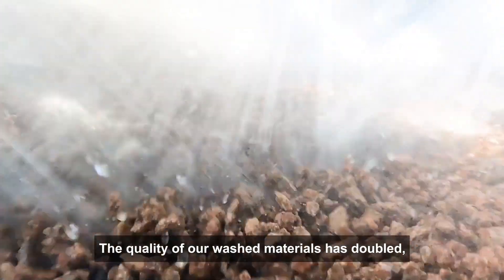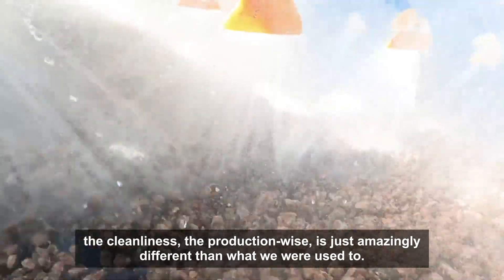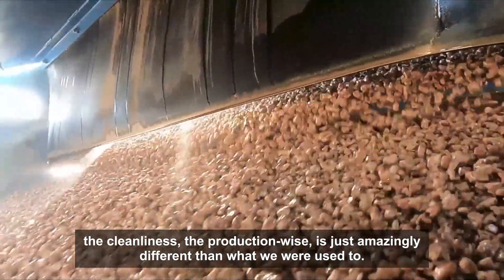The quality of our washed material has doubled. The cleanliness, the production-wise, it's just amazingly different from what we're used to.